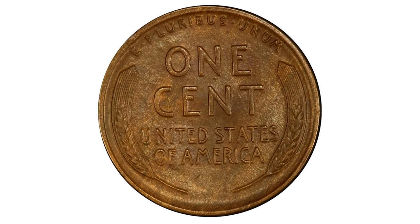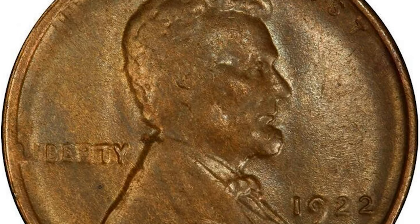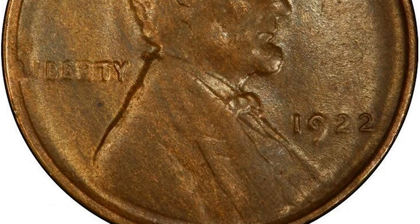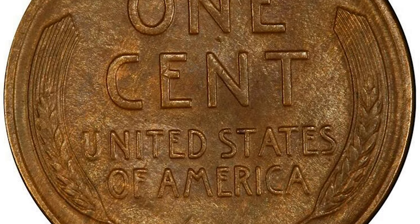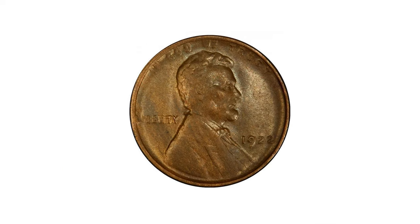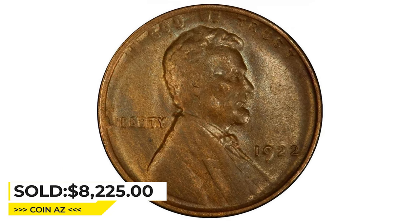Most examples of this issue have to be graded by the obverse primarily, as the details of the obverse are always weak. The present example is a wonderful slider — just the softest trace of friction keeps it out of a mint state holder. It was sold for $8,225 at Legend Rare Coin Auctions.